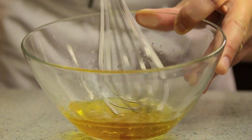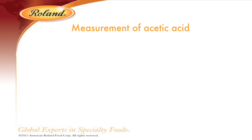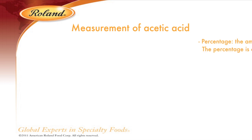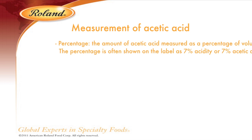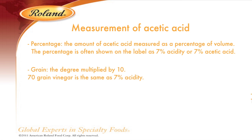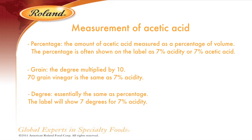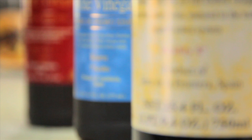The acetic acid content of vinegar can be described in several ways: as a percentage of the volume — for example, 7% acidity — and in terms of grain, the degree multiplied by 10. 70 grain vinegar is the same as 7 degrees. As a degree, which is essentially the same as a percent, 7 degrees is equivalent to 7% acidity.